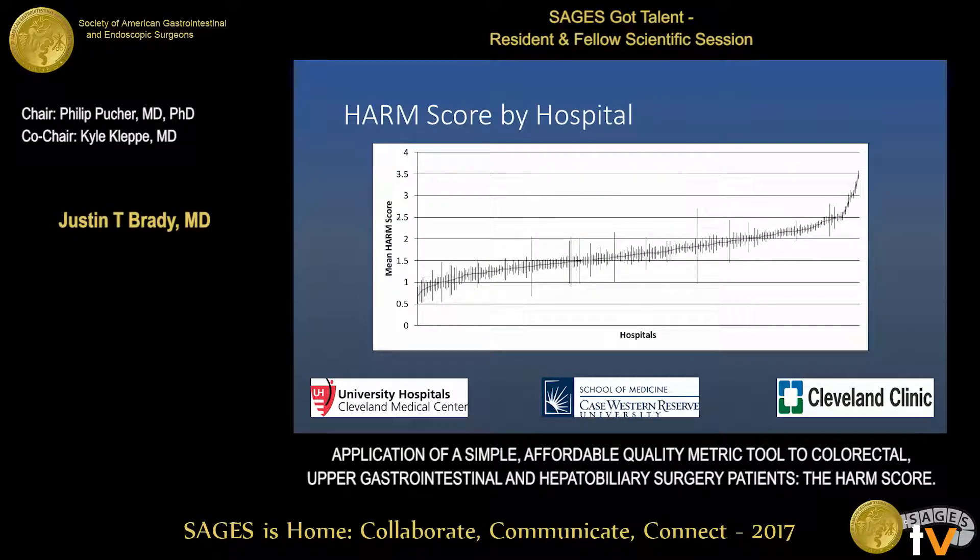In this slide, we show the mean HARM score by hospital. This demonstrates that you can compare hospitals, and they do not all have the same HARM score. If this scoring metric produced similar scores for each hospital, it wouldn't be an effective metric across facilities. You can see there is quite a wide range of mean HARM scores across institutions.